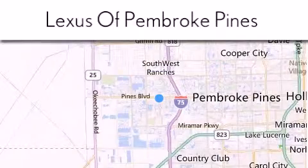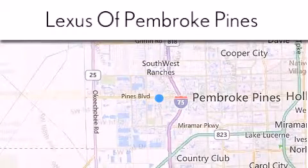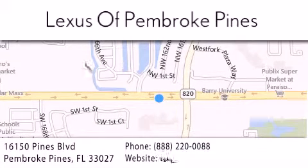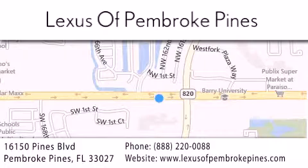Give us a call or stop by our dealership. We are located at 16150 Pines Boulevard in Pembroke Pines, just one mile west of I-75. We look forward to serving you.